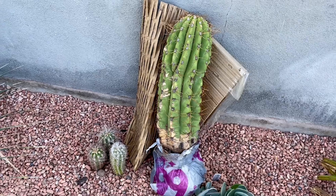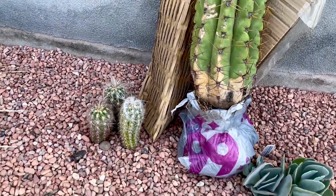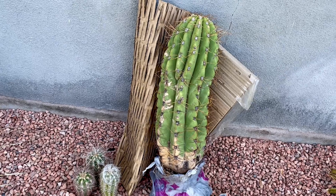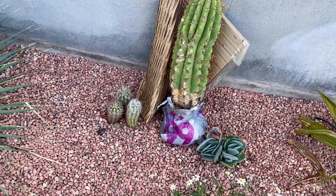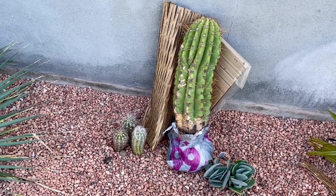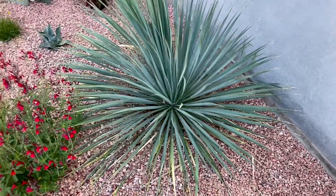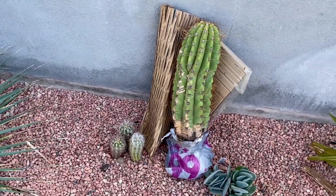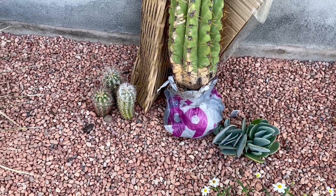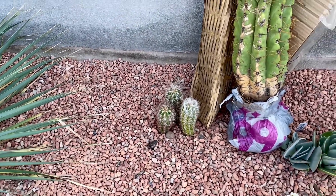I've decided I'm going to make a hard decision and move the Oreocereus celsianus to a different spot, because I want to give this trichocereus the best microclimate it can possibly have. This is definitely the warmest part of my whole garden — regularly 10 to 12 degrees warmer than the rest because of this stucco wall, and it's south-facing, getting sun from about 30 minutes after sunrise until sundown.